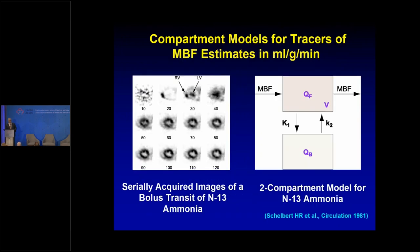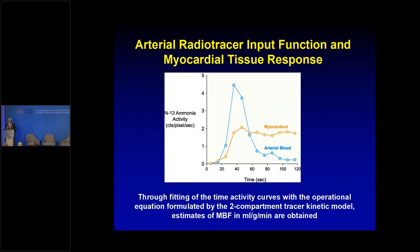An important advantage is we can concurrently assess perfusion and flow reserve. We do dynamic imaging, watching the radiotracer come into the left ventricle and accumulate in the myocardium with 10-second frames for the first two minutes for nitrogen-13 ammonia. We measure the extraction fraction from the blood pool into the myocardium, and with the extraction fraction coefficient K1, we measure flow in mL/g/min using two-compartment modeling.